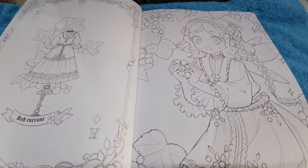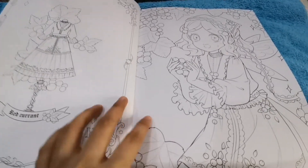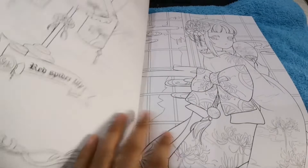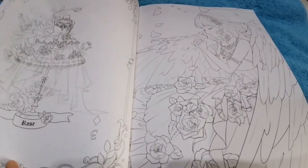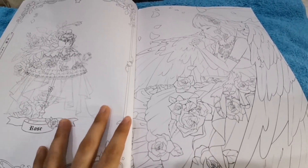Since I'm a beginner, I don't really want to color it yet because I might ruin it. I can't color skin tones properly yet, and honestly I don't really know how to color anything. I have no sense of art in me whatsoever.